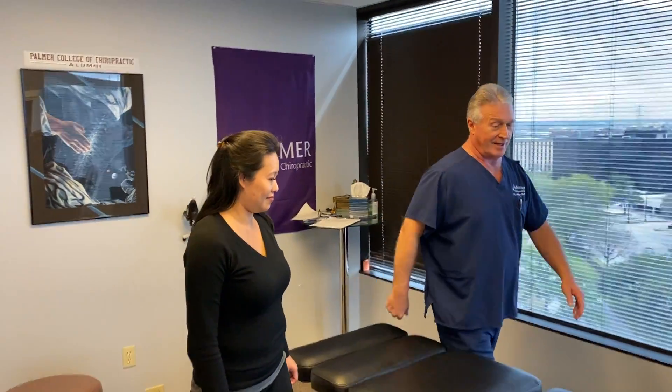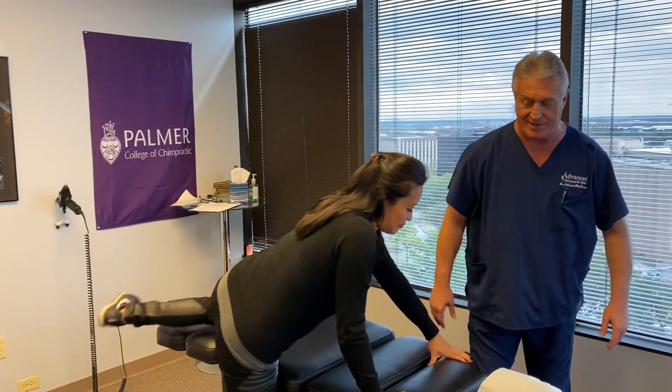She gets a little bit of dizziness occasionally, but not too often. We already have done Yen's history and orthopedic neurological evaluation — was that thorough, Yen? I just want to make sure I'm exceeding your expectations. So this is her very first adjustment here at Advanced Chiropractic Relief in Houston, Texas, all the way from Sydney, Australia.